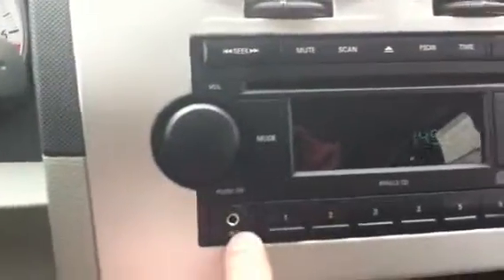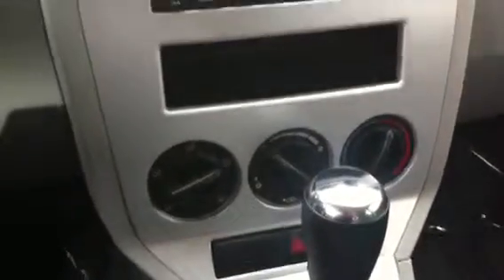Coming inside the car — nice little storage cubby right here on your left. Nice display here with the auxiliary. Air conditioning below. Another cubby here. Two reading lights there.